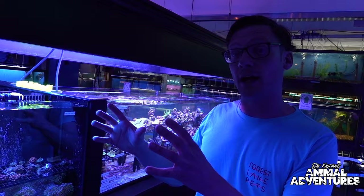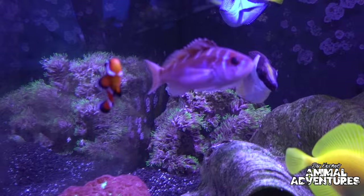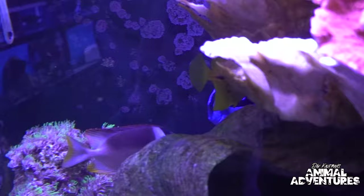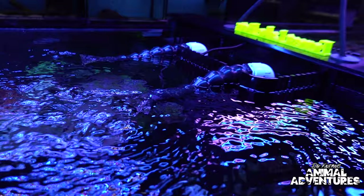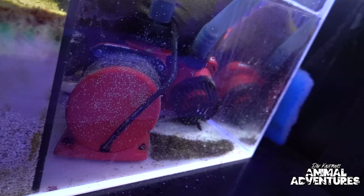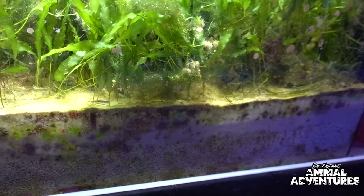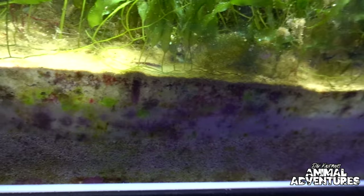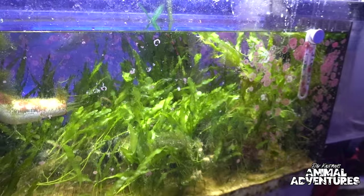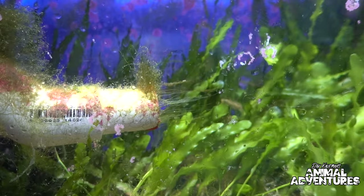If you want to do a fish-only tank, that's totally fine — you don't have to worry as much about lighting, though you still want live rock for habitat and structure. This overflow feeds the sump-style setup, with pumps in the sump returning water through two outputs to keep current flowing. There's also a deep sand bed, which allows anaerobic bacteria to complete the nitrogen cycle, converting nitrites and nitrates into nitrogen gas that off-gasses out of the system.